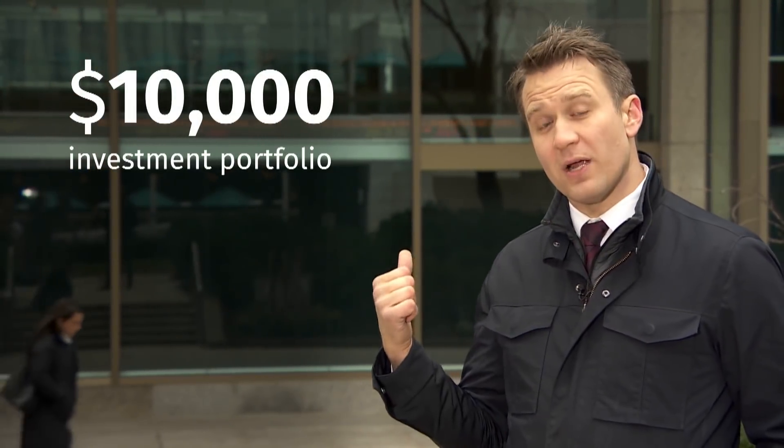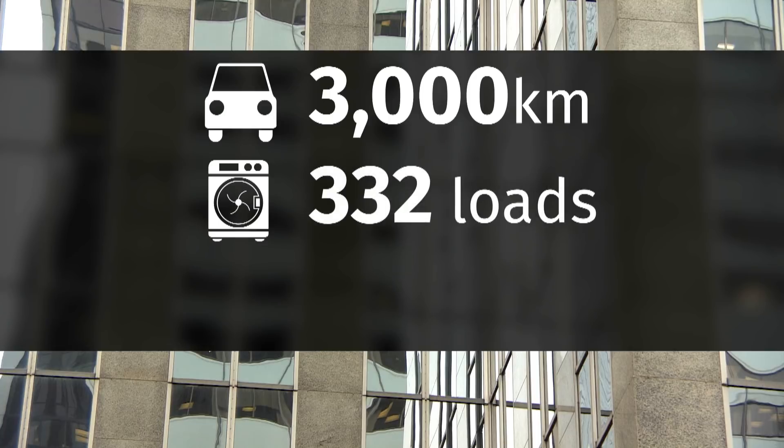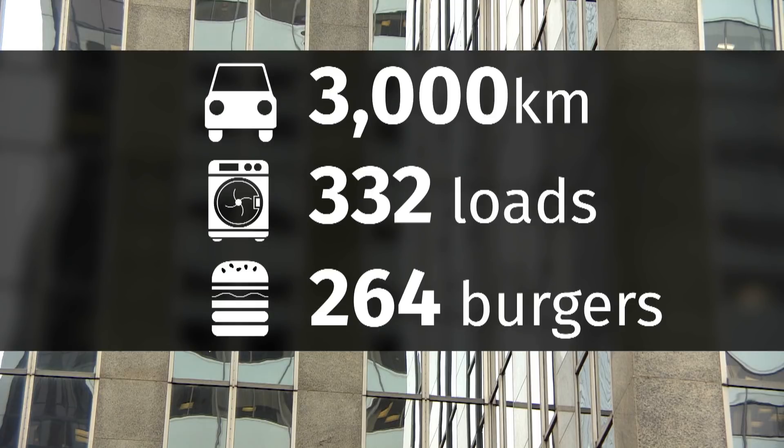There's one really big way to reduce our own carbon footprint and maybe make a bit of money at the same time — talking about your investments. One study from Copower shows the average Canadian portfolio is connected to more carbon emissions than anything else we do in our daily lives, even driving. A $10,000 investment, for instance, here at the Toronto Stock Exchange, could be connected to 800 kilograms of CO2 each year. That's the equivalent of driving 3,000 kilometers in a car, tumble drying 332 loads of laundry, or eating 264 quarter-pounder hamburgers. OK — let's hit the rewind button.